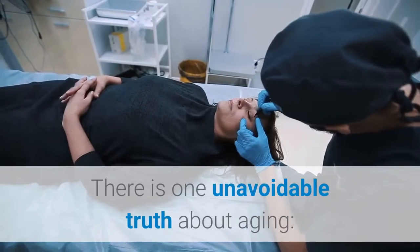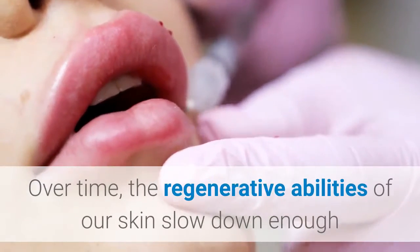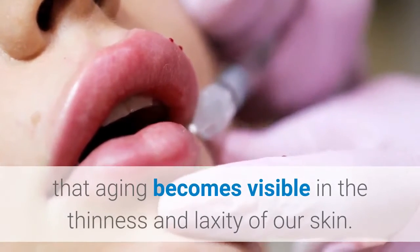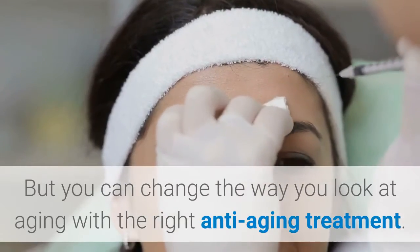Silhouette Thread Lift. There is one unavoidable truth about aging: the effects of aging take a toll on your appearance. Over time, the regenerative abilities of our skin slow down enough that aging becomes visible in the thinness and laxity of our skin. But you can change the way you look at aging with the right anti-aging treatment.